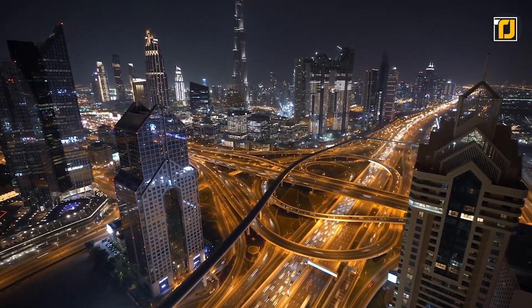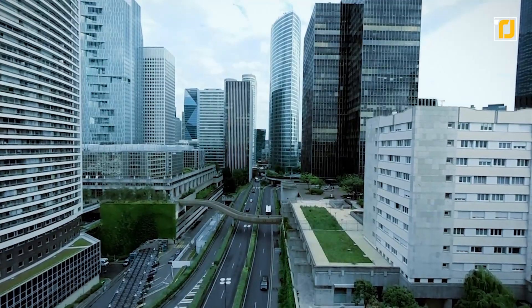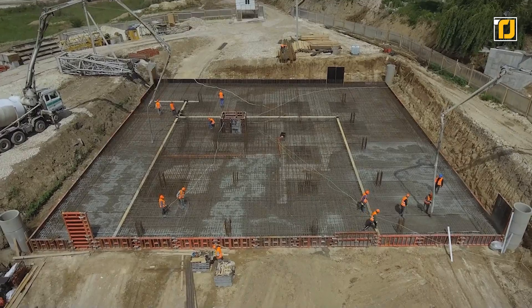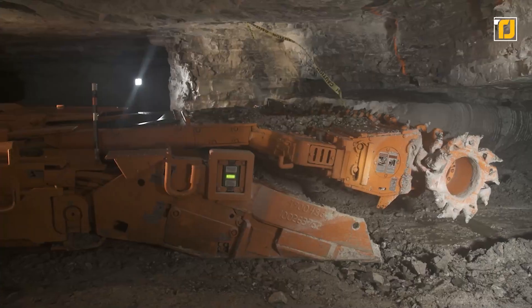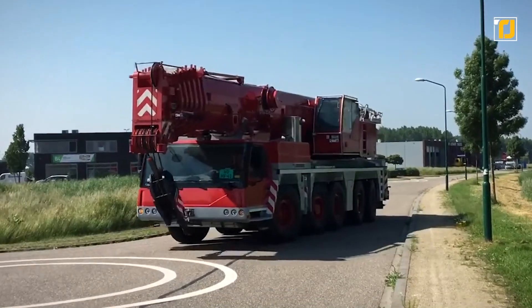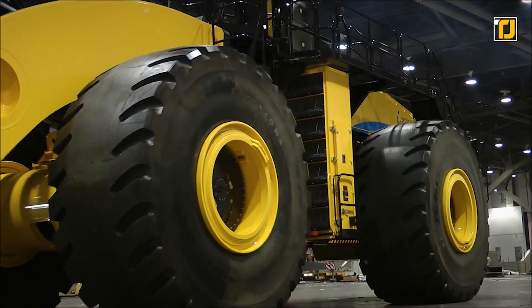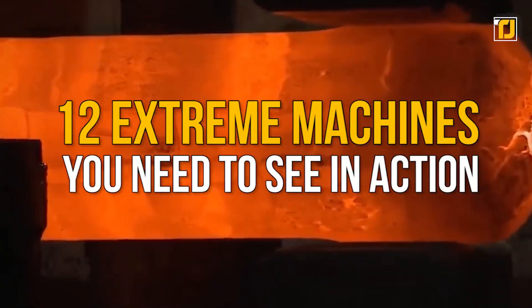As the world progresses, more tunnels, skyscrapers, and buildings are being built every day. Our engineers are also coming up with insane machines to help construction, and in the car shredder's case, destruction. Some machines were named after their mayors, like Big Bertha, while others were given the title of the most powerful mega earthmover, such as the Letourneau L2350. Here are the 12 extreme machines you need to see in action.